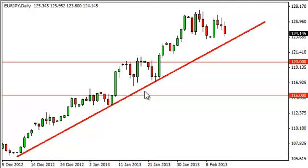You can see that we have plotted a nice uptrend line here on this chart, and we are getting close to it, so we should see some type of support pick up here.